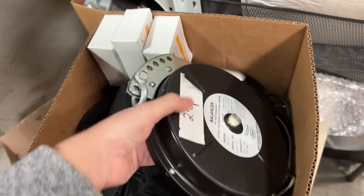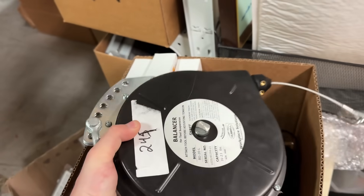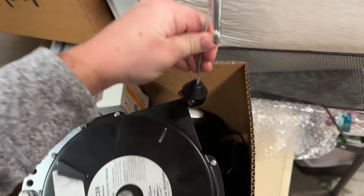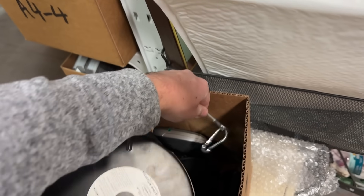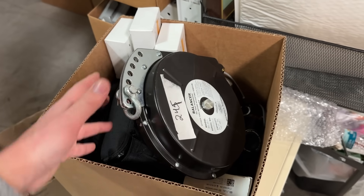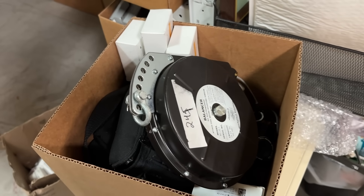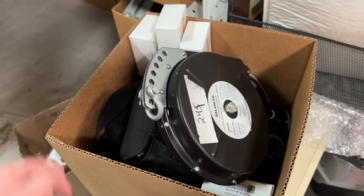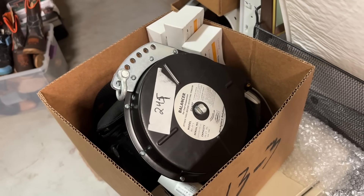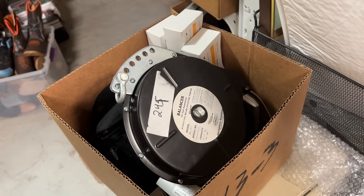Right here is a tool balancer. It cost me $55 and it looks brand new. My best guess is it hangs from the ceiling with a tool hanging off of it, so if you're on an assembly line using an impact wrench every day, it's a little lighter because this balances off the weight and it's not as hard on your wrist. We have it listed for $345, based on a sold comp we found, but it cost me $55.